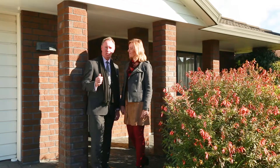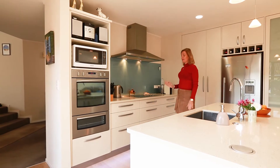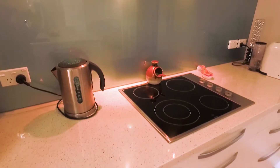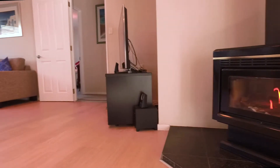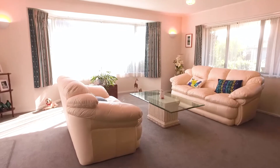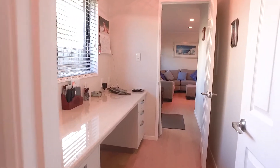Sounds fantastic — we need to have a look inside, it's getting a bit chilly out here so come with us. Welcome to the hub of this beautiful home. This kitchen has been upgraded with all modern appliances. It's fantastic for entertaining because it flows out into this beautiful courtyard. Over their time here, the vendors have done so many great improvements on this property. I really love this study nook — it's such a great use of space.